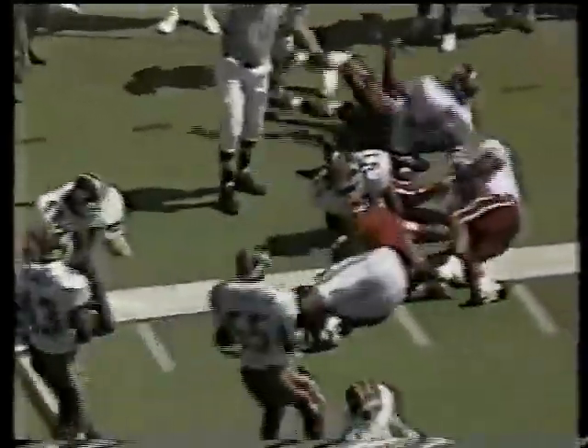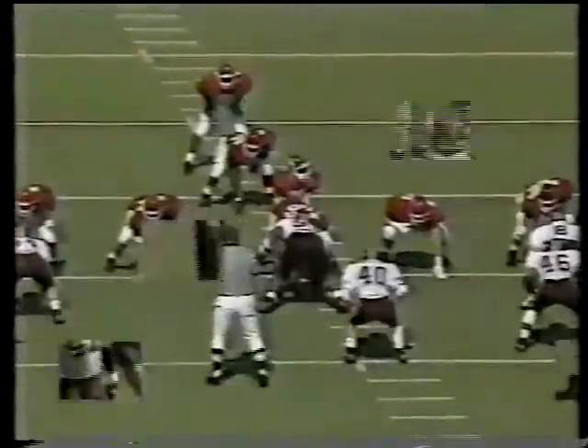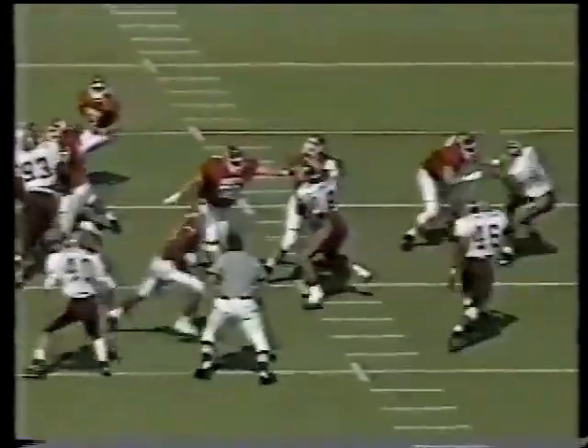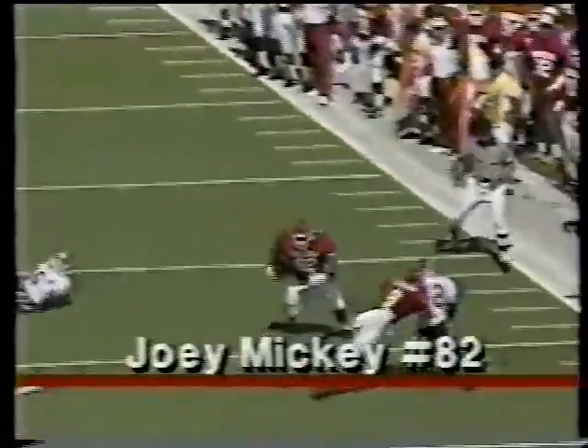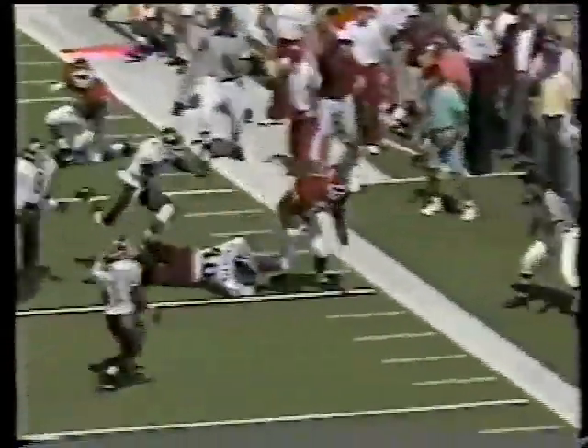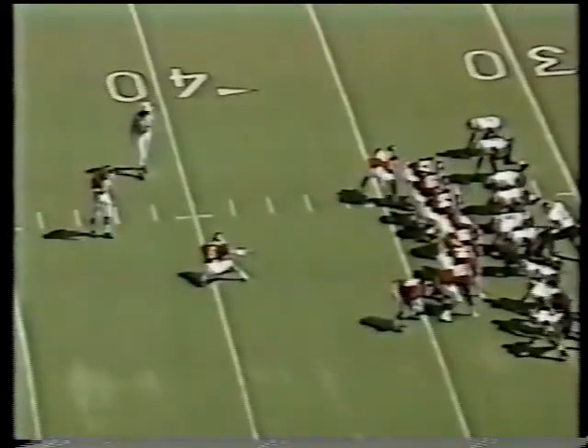Third and seven from the 39 — little sprint draw pass. Good throw by Kel and a good catch by Joey. I thought Joey caught the ball well, and obviously with each catch in each game he's playing in, he's got more confidence. Mickey is certainly a big target — around 6'6". Good protection right here, and good touch on the football over the outstretched hands of their strong safety. There goes big Joey.